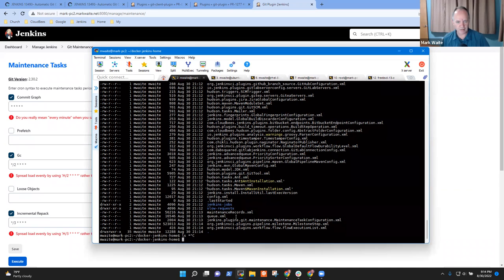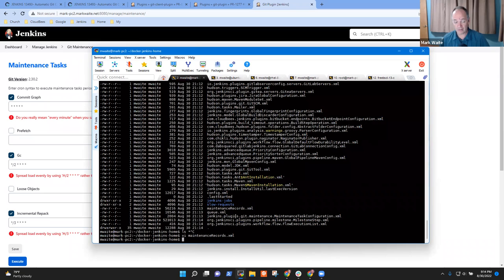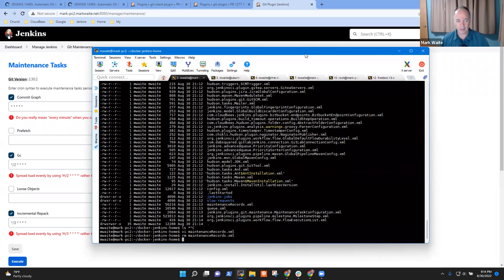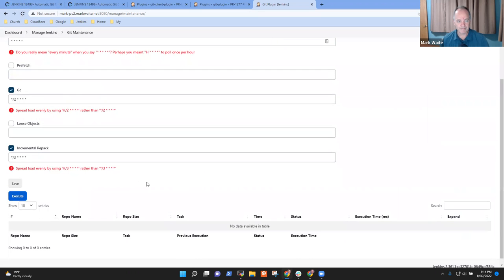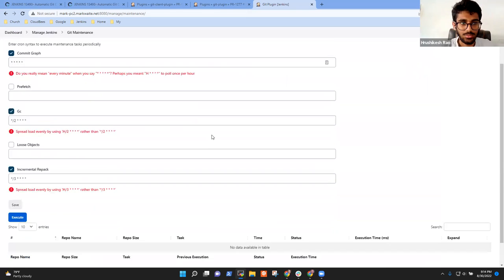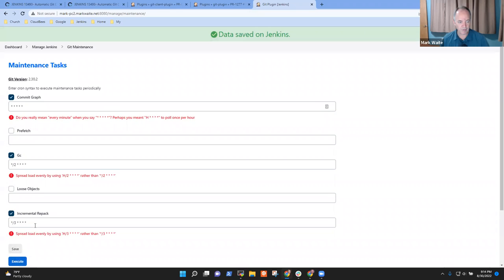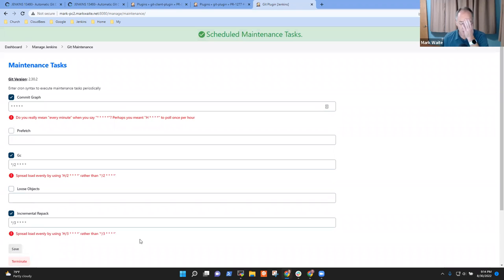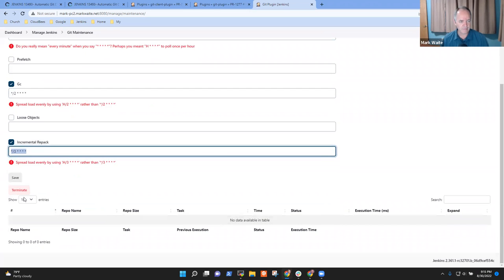Maintenance records XML — yes. So that one. Now can we refresh this page? You're okay if I remove it? And now we want to do a save? Just refresh this page. So now we have no data in this table. Can you click on execute — save and then execute? So now every minute it should do commit graph, every two minutes a garbage collection, and every three an incremental repack. It wouldn't be exactly every three minutes because there would be a commit graph in the queue as well.